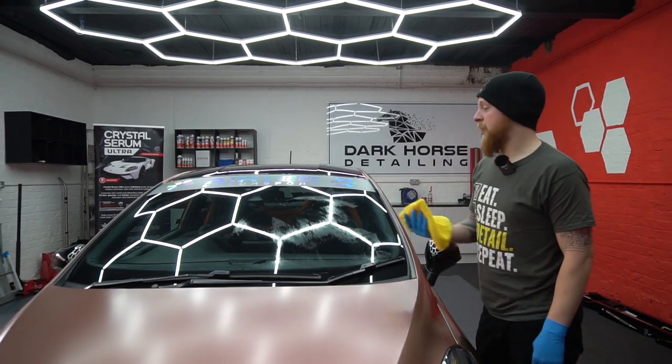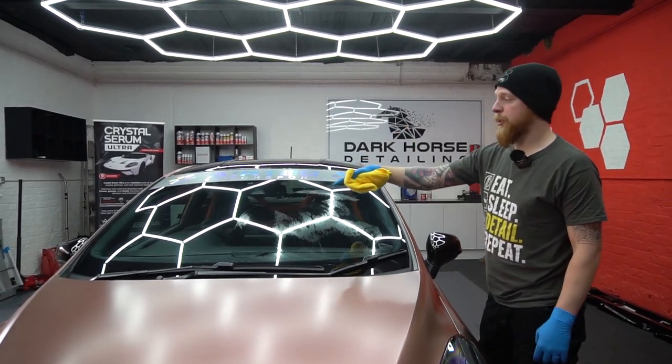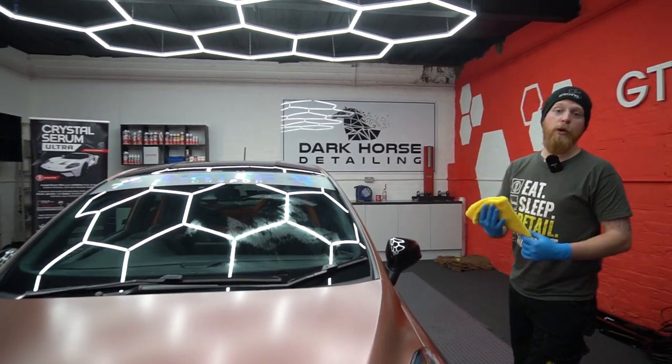We're just using a 50/50 IPA mix now to get rid of any residue from the polish and make everywhere super clean before we put the coatings on.